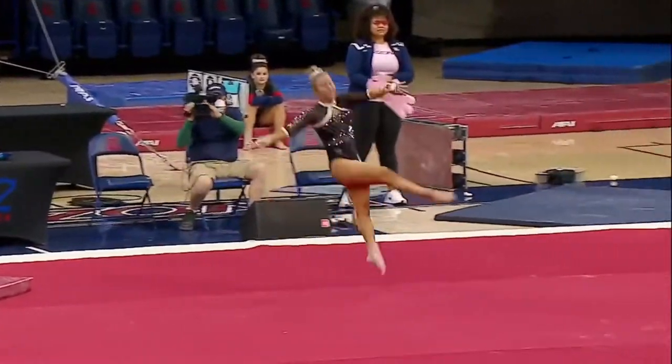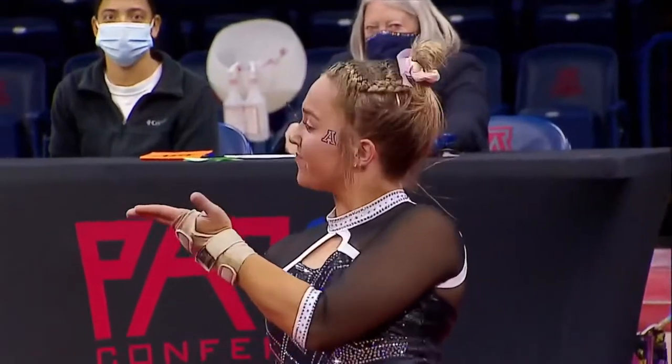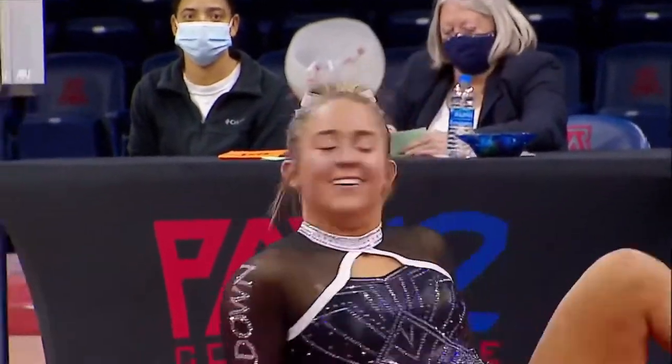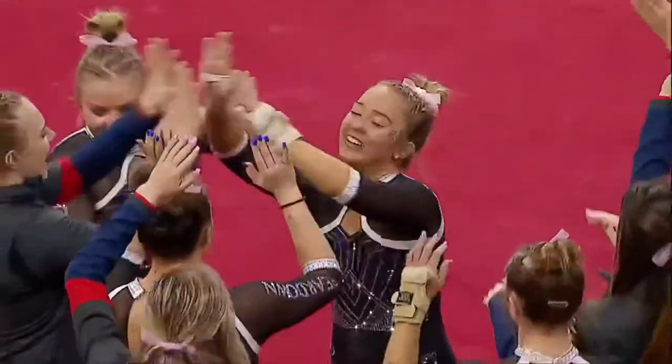This is going to be a good score for the Arizona Wildcats. Libby Orman before at the beginning got a 9.775.